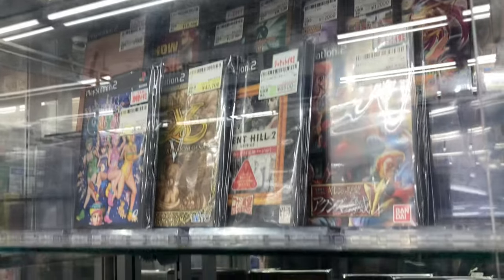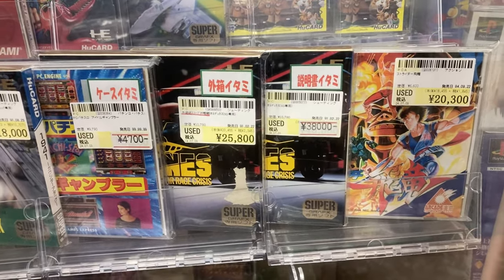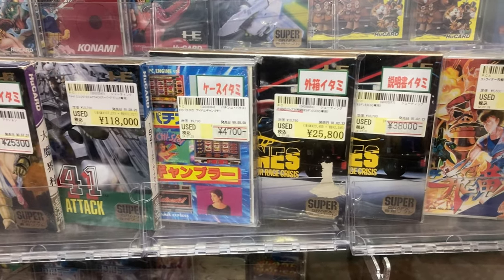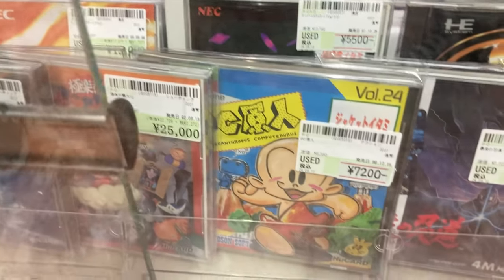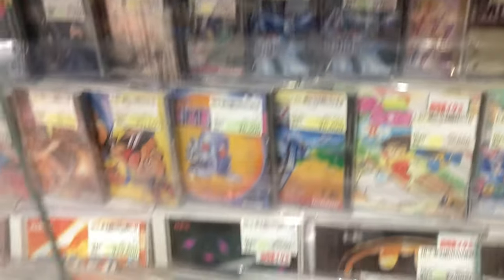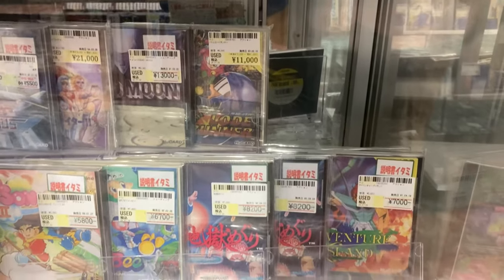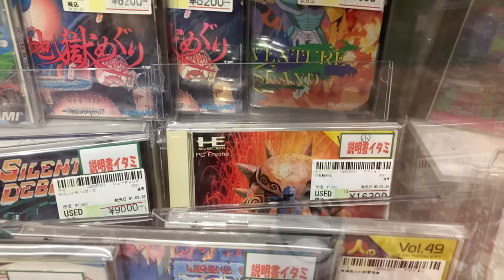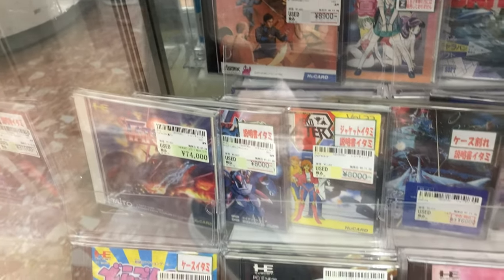Vinus for 25,000. The busted one with instruction manual damage is still 38,000. Bonk for 7,000 — not terrible, definitely can be found cheaper. Ninja Gaiden for 16,000 — oh my gosh. Tatsujin over here — 74,000 for Tatsujin!